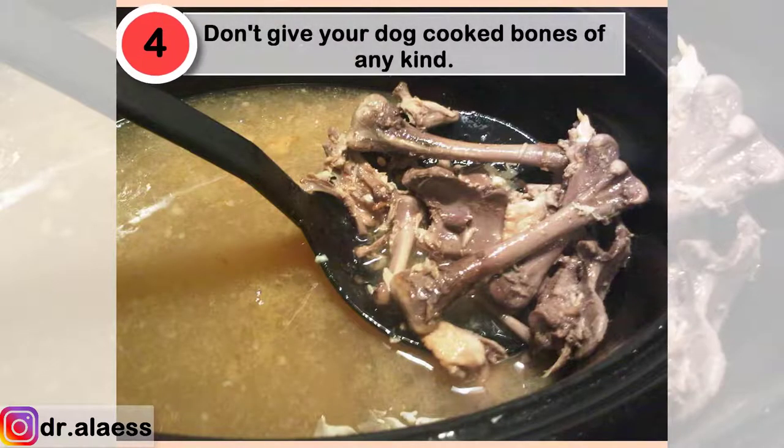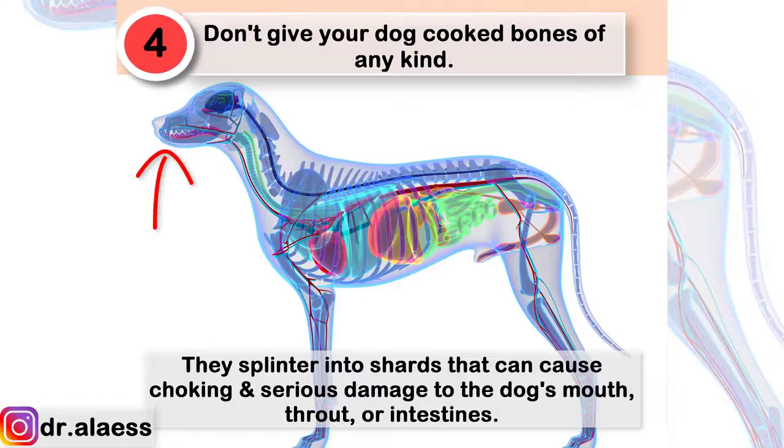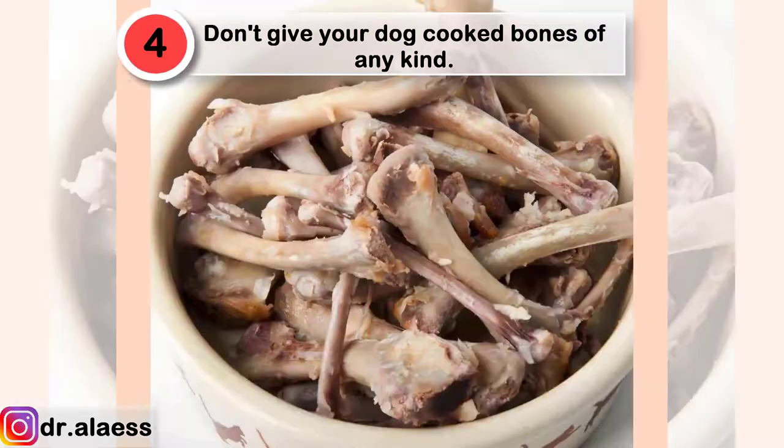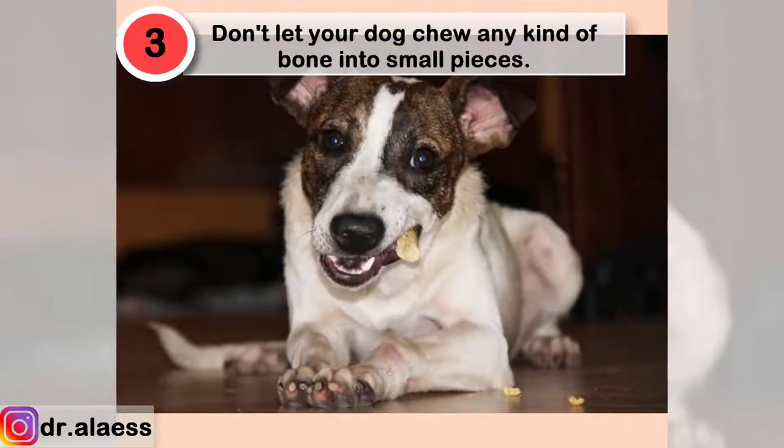Don't give your dog cooked bones of any kind. They splinter into shards that can cause choking and serious damage to the dog's mouth, throat, or intestines. Cooking can also remove nutrients from the bone.